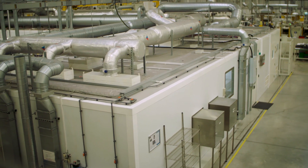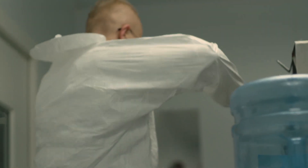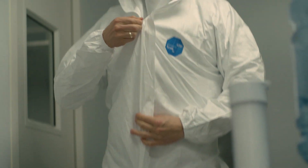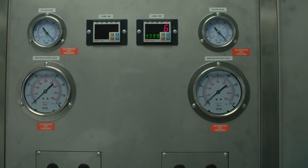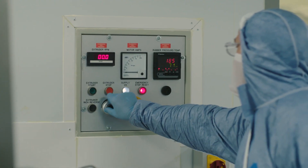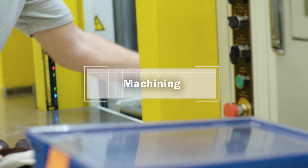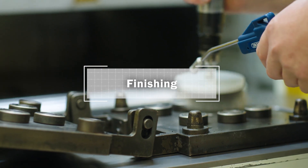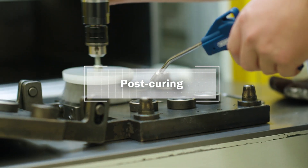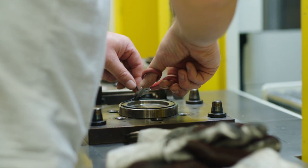A state-of-the-art cleanroom is dedicated to the manufacture of elastomer components for the semiconductor industry. Environmental parameters are carefully controlled in Class 10,000 and Class 100 operating areas with fully integrated capabilities, including material preparation, molding, machining, finishing, post-curing and inspection operations.